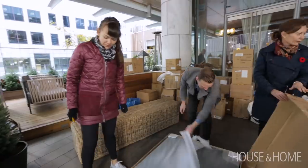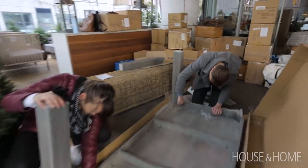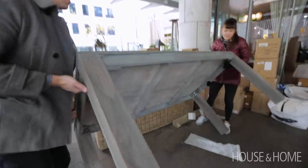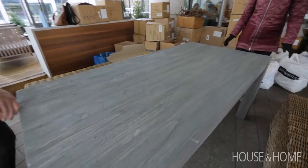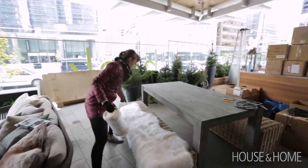We also brought in a long dining table and two wicker benches. It's great for communal dining and a perfect surface for a holiday tablescape. Because really all the other surfaces are either fireplaces or very small side tables, so just in case people want to dine out there, we gave them that option.